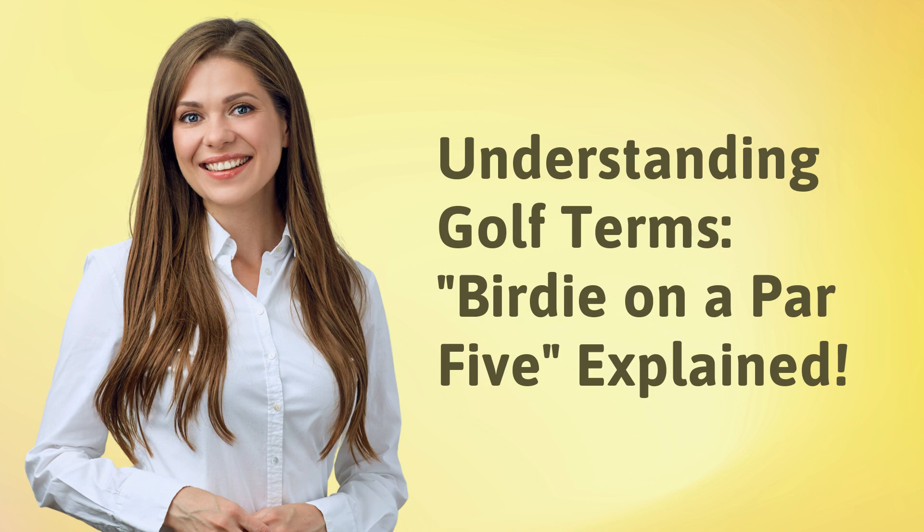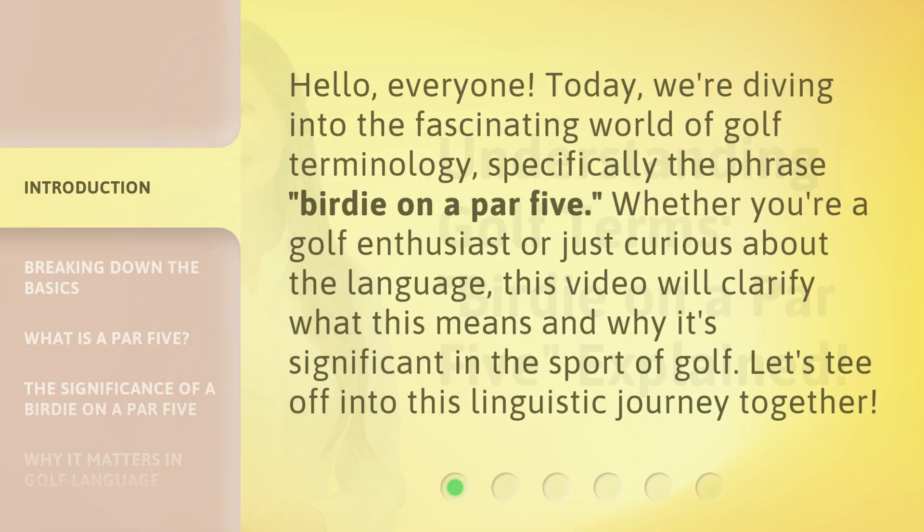Hello, everyone. Today we're diving into the fascinating world of golf terminology, specifically the phrase 'birdie on a par 5.' Whether you're a golf enthusiast or just curious about the language, this video will clarify what this means and why it's significant in the sport of golf. Let's tee off into this linguistic journey together.